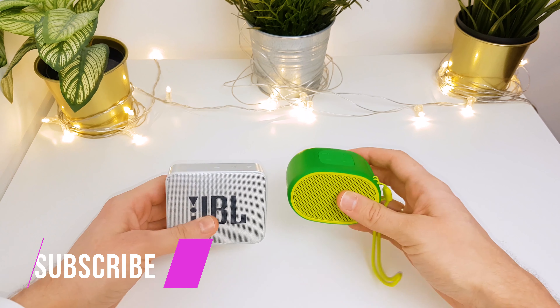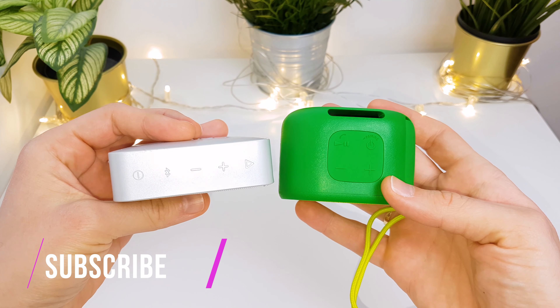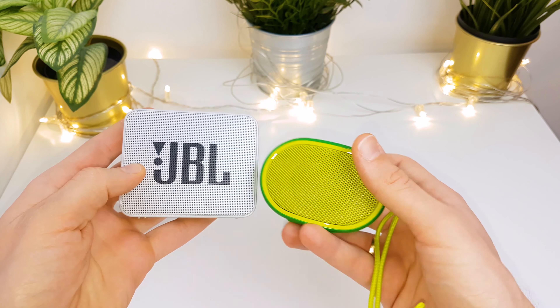Hi guys! Today I will compare the sound of two entry level speakers: one is the JBL GO 2, which is the smallest speaker of JBL, and the other one is the brand new Sony SRS-XB01.